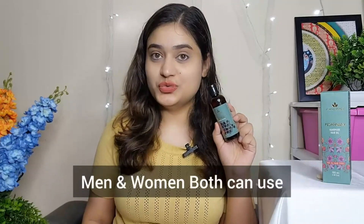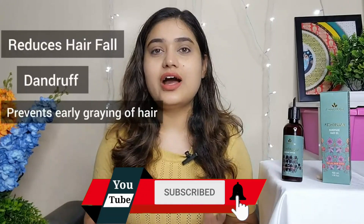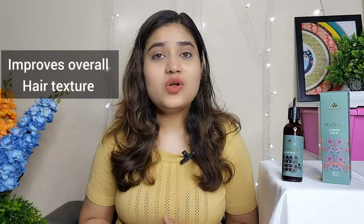Men and women both can use this oil. It comes with this hair brush. It reduces hair fall, dandruff, and prevents early gray hair problem, and also improves overall hair texture.